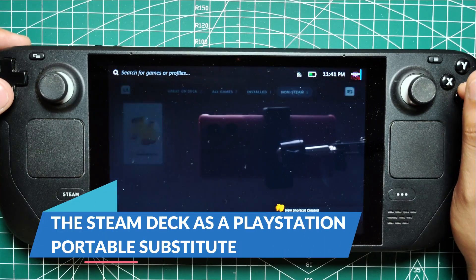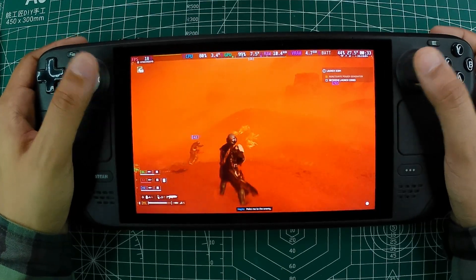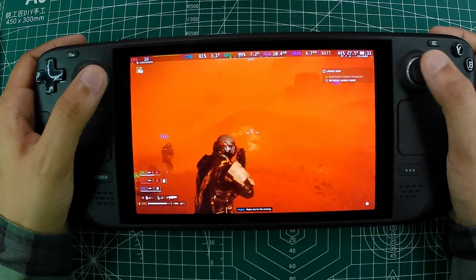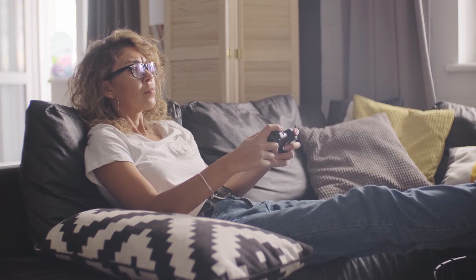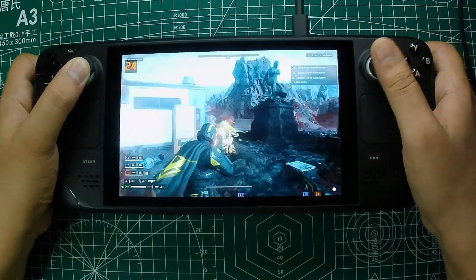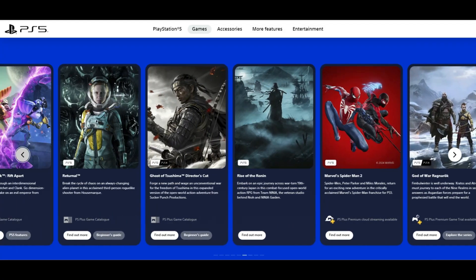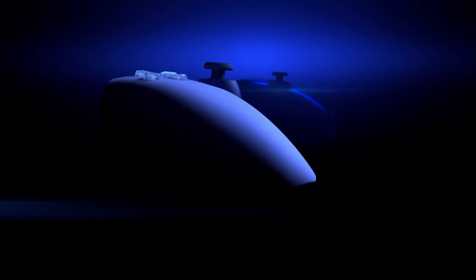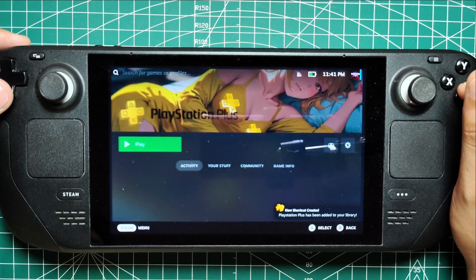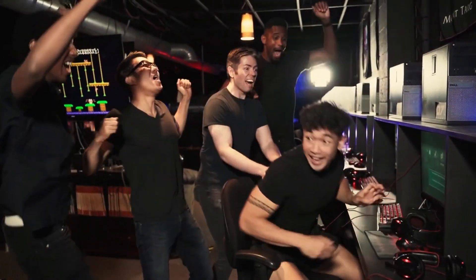By following these steps, you effectively turn your Steam Deck into a portable PlayStation gaming machine. This setup is particularly useful for households where the PS5 might be in high demand, or if you simply prefer the flexibility of gaming on a handheld device without being tethered to the living room. Using the PS Plus app on Steam Deck also means you can play games from the PS Plus catalog anywhere with a good internet connection — whether you're traveling, sitting in a coffee shop, or just relaxing in another room. Moreover, this method is a great way to experience PlayStation games if you haven't yet invested in a PS Portal, and the Steam Deck's portability combined with the vast PS Plus library makes it a versatile tool for gamers who want the best of both worlds.